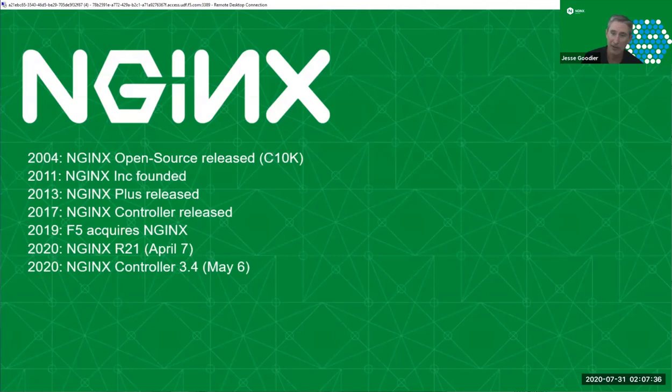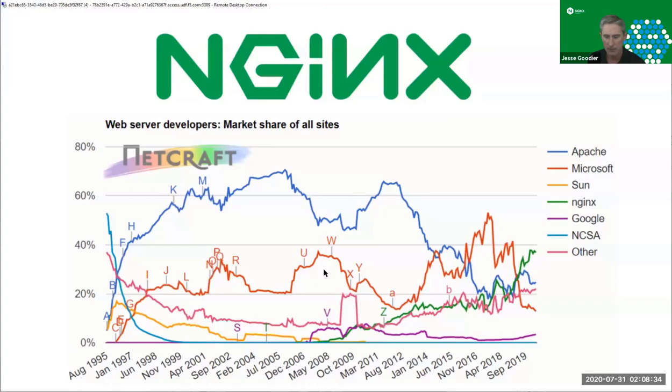As that market share ramped up, we had more and more demand for support, and when we were founded that was the only product — to offer support to our customers. In 2013 we introduced a proprietary solution called NGINX Plus, with a couple of great features that aren't in NGINX Open Source. That was our main solution until 2017, when we introduced new software to be the control plane of NGINX — the web server and the load balancers — creatively called NGINX Controller. Fast forward to last year, acquired by F5, and a couple of new releases. We expect to release NGINX Controller 3.7 today — we're doing monthly releases.